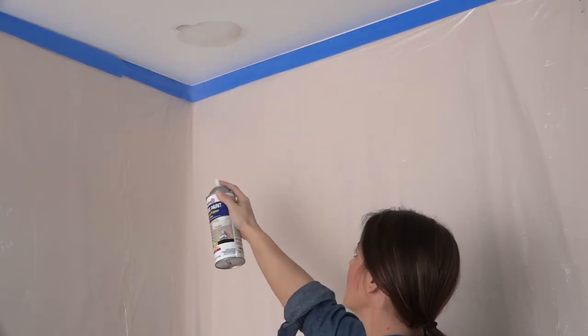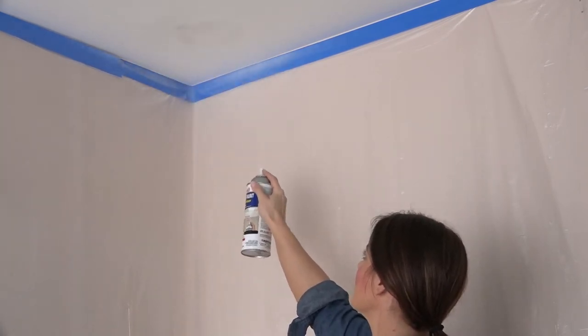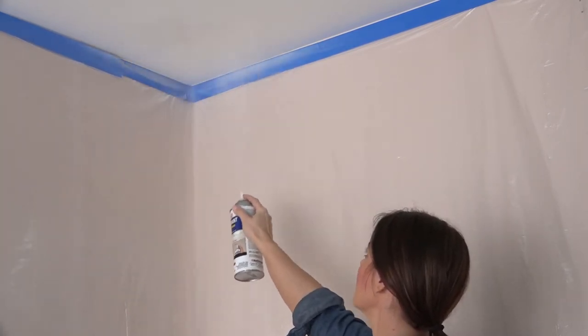For touch-ups, using Zinser Ceiling Paint spray provides an easy and quick solution and matches the same bright white color as roller-applied ceiling paint.